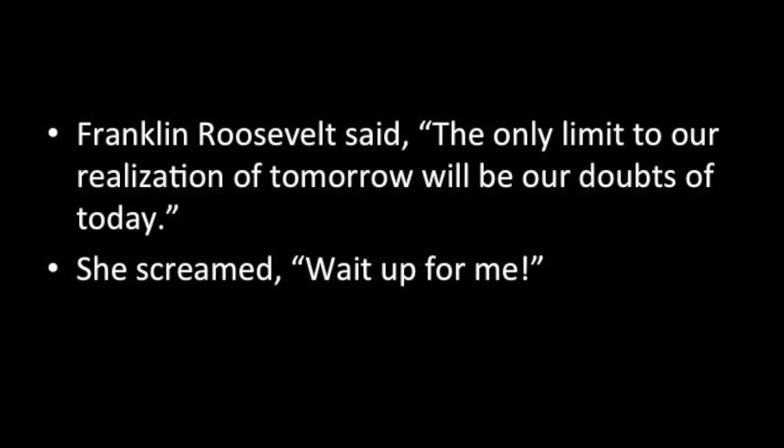The sixth time that you would use a comma is to set off quoted elements. This is used a lot with signal phrases, which introduces a quote that you are using. Here's how this would look: Franklin Roosevelt said, "The only limit to our realization of tomorrow will be our doubts of today." She screamed, "Wait up for me." Also, notice that the punctuation at the end of the sentence is inside the quotation mark.